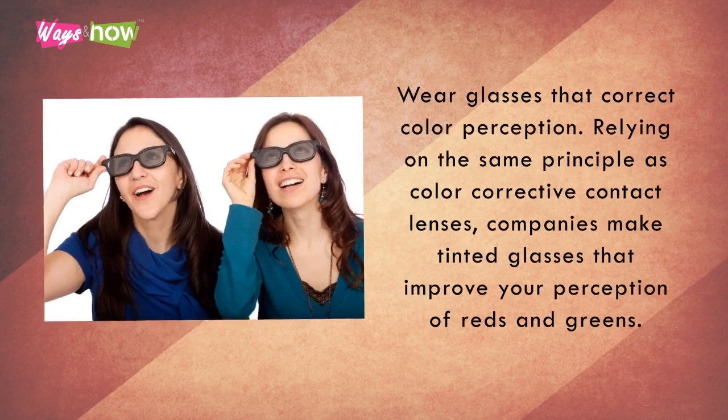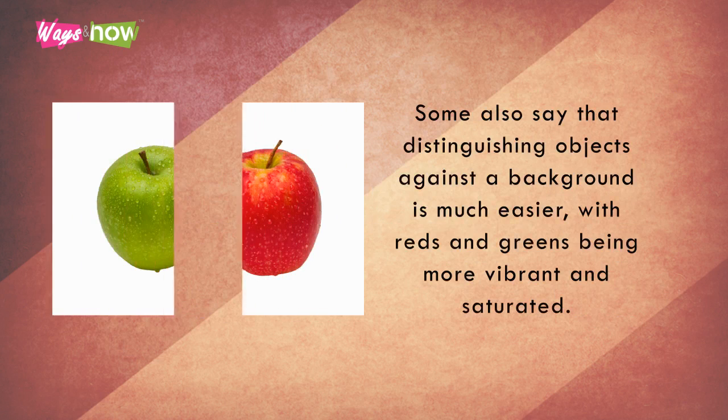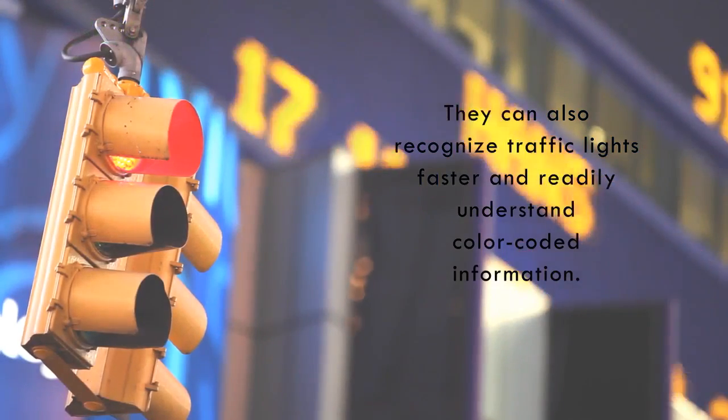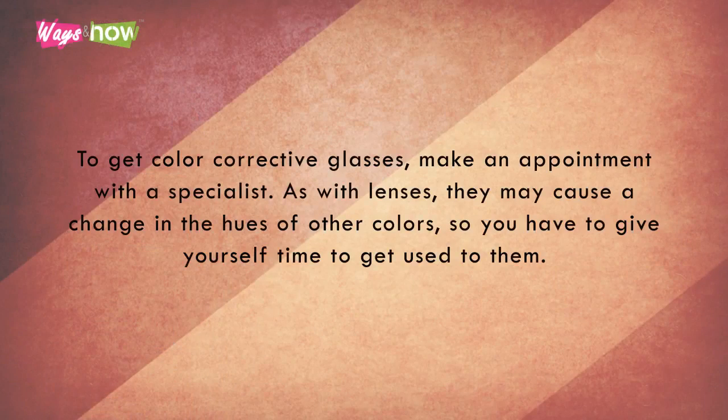2. Wear lenses that correct color perception. Relying on the same principle as color corrective contact lenses, companies make tinted glasses that improve your perception of reds and greens. User reviews are varied, but many have reported faster and more accurate color distinction. Some also say that distinguishing objects against a background is much easier, with reds and greens being more vibrant and saturated. They can also recognize traffic lights faster and readily understand color-coded information. To get color corrective glasses, make an appointment with a specialist. As with lenses, they may cause a change in the hues of other colors, so you have to give yourself time to get used to them.